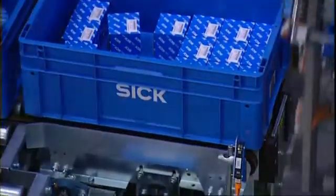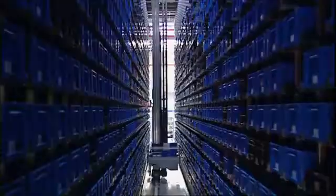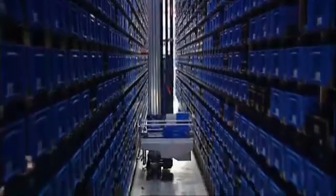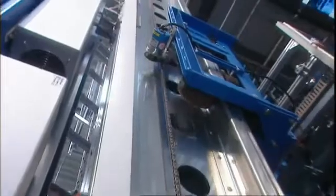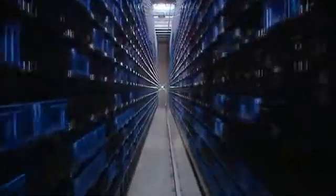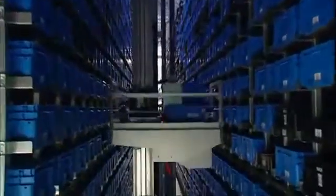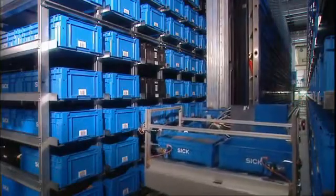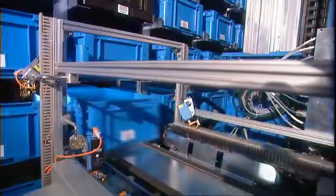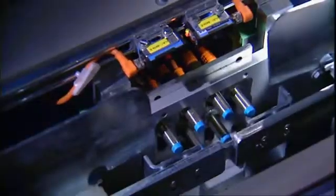Inductive sensors position the lifter table. Absolute multi-turn encoders allow accurate positioning of the telescopic table flush with the shelves. As a result, any tote can easily be stored in or removed from the compartment assigned to it. Before the totes are stored, DS-60 series distance sensors ensure that the rear compartment really is vacant.